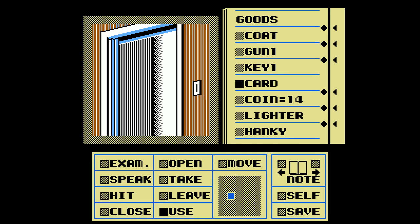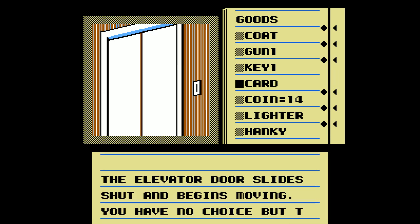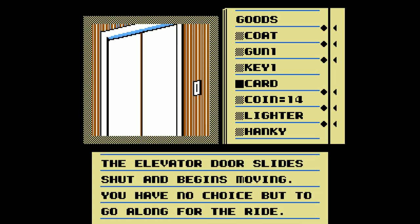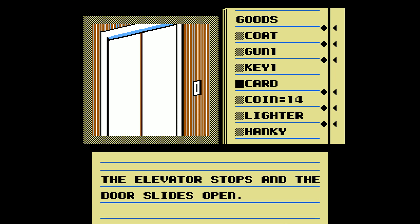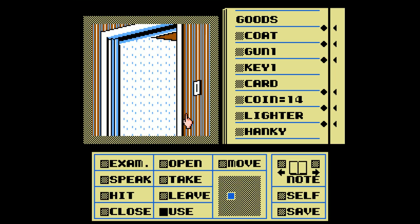Can't do that here. Use my card again so it takes me to my floor. You put the pass card in the slot. The elevator door slides shut and begins moving. You have no choice but to go along for the ride. The elevator stops and the door slides open. And then the shaft falls through and the elevator goes crash. And then you're dead.